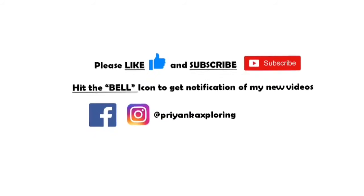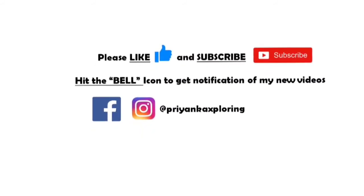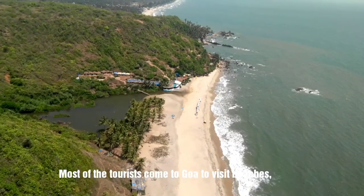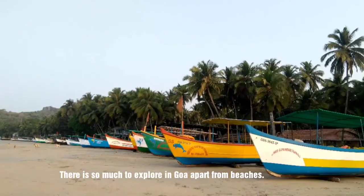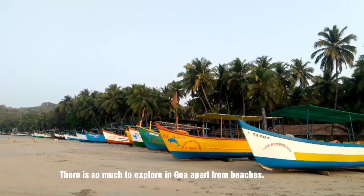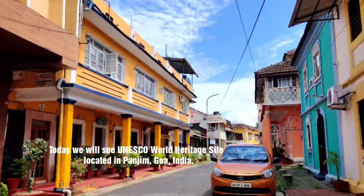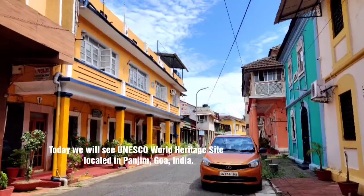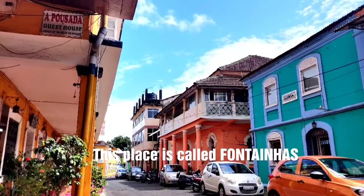You can also follow me on Instagram and Facebook. Most tourists come to Goa to visit beaches, have a chill beer and relax, but there is so much to explore in Goa apart from beaches. Today we will see a UNESCO World Heritage Site located in the capital of Goa, Panjim. I hope you like it — the place is called Fontanis.